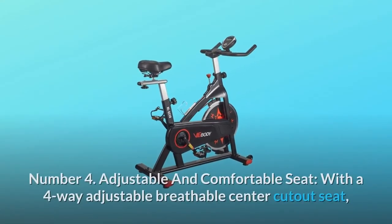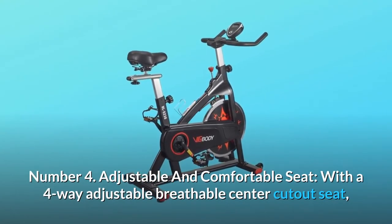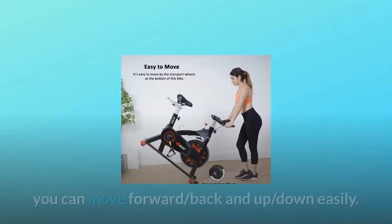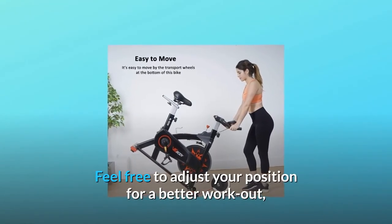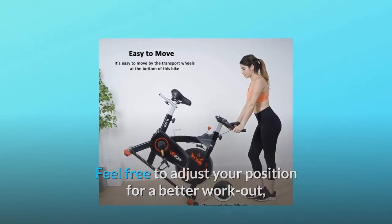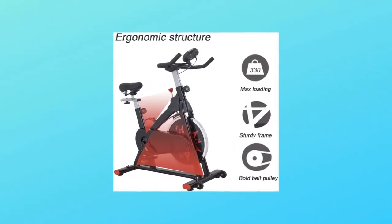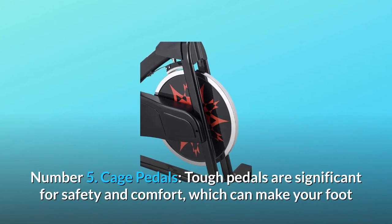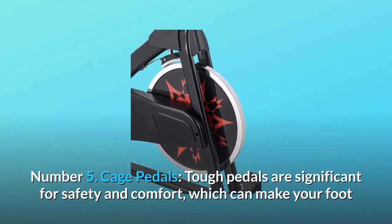Number four: adjustable and comfortable seat — with a four-way adjustable breathable center cutout seat, you can move forward, back, up, and down easily. Feel free to adjust your position for a better workout, giving you a comfortable riding experience during long workouts and fitting for your buddies or family members. Number five: cage pedals — tough pedals are significant for safety and comfort, making your foot and pedal more secure during riding.